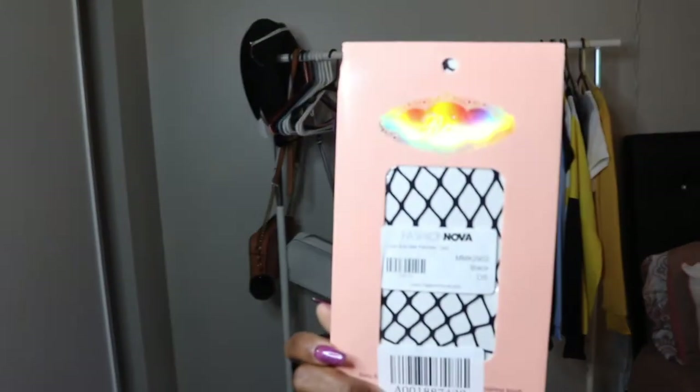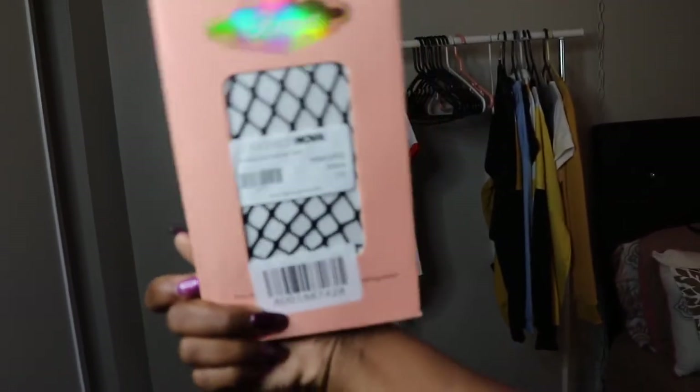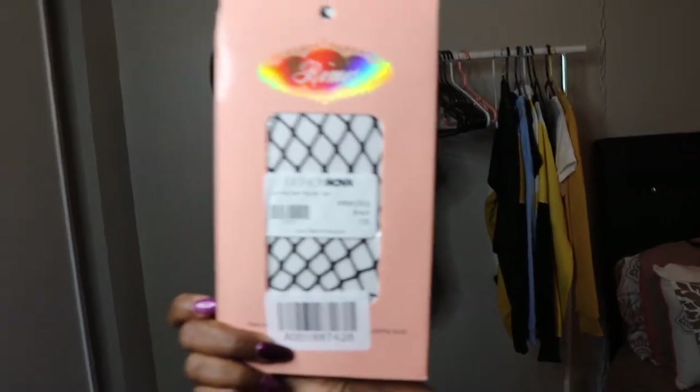Alright, so I got two pairs of these fishnets — the exact same one — and this is what they look like. Love them. I haven't worn them yet but I will.